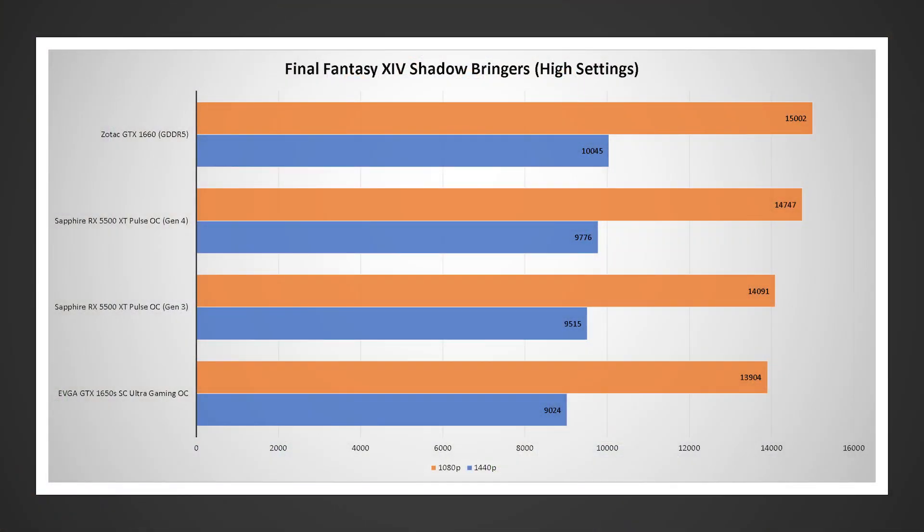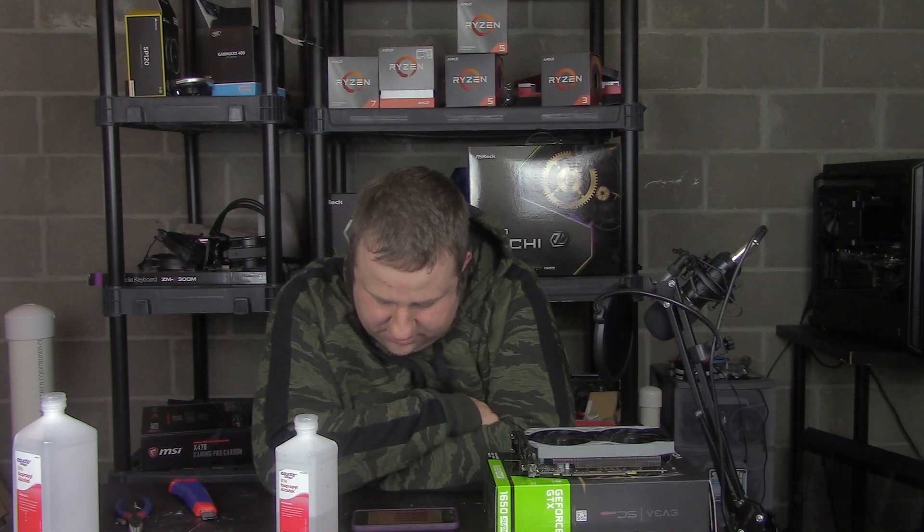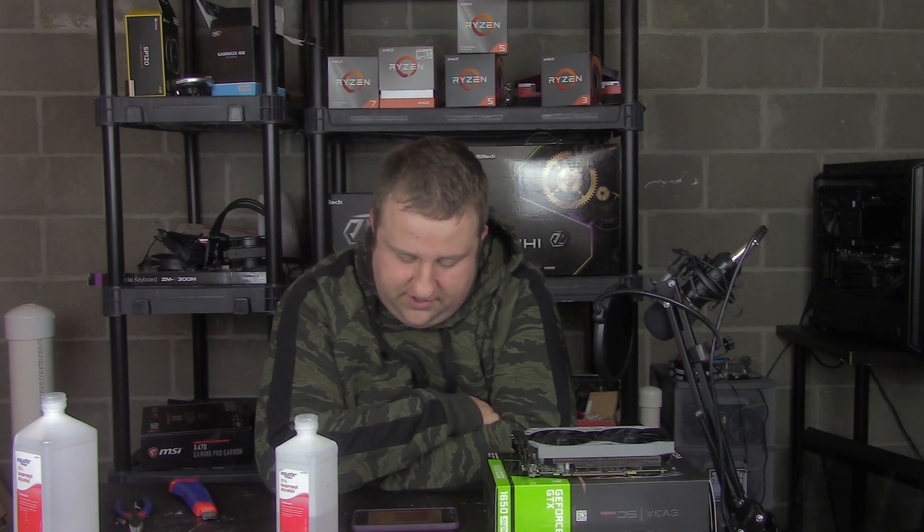We actually jumped a fair bit at 1080p in this case. At 1440p, a little bit less — about 200 to 250 points. And we actually jumped up about 650 points at 1080p. This is kind of what I would have expected. Synthetics generally are going to draw out the biggest differences. So when we talk about 700 points at 1080p, that's going to be right around the 5% mark. At 1080p, 250 points at just under 10,000 — that's actually about half of that.